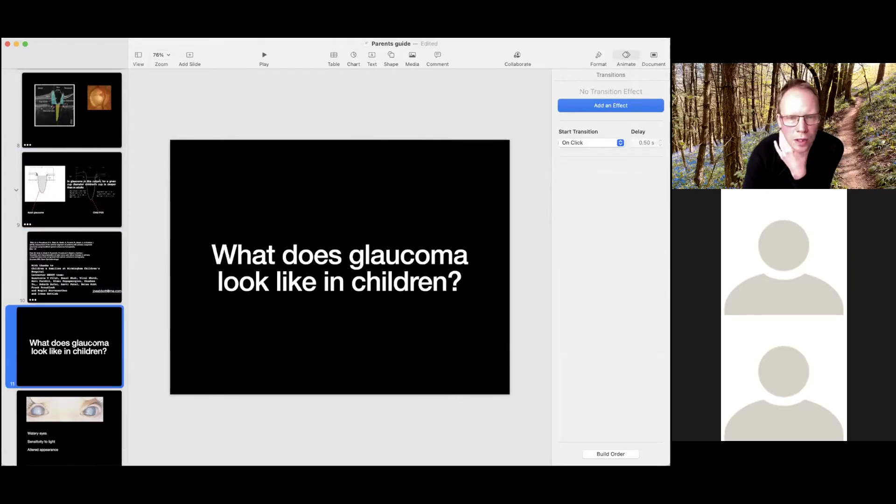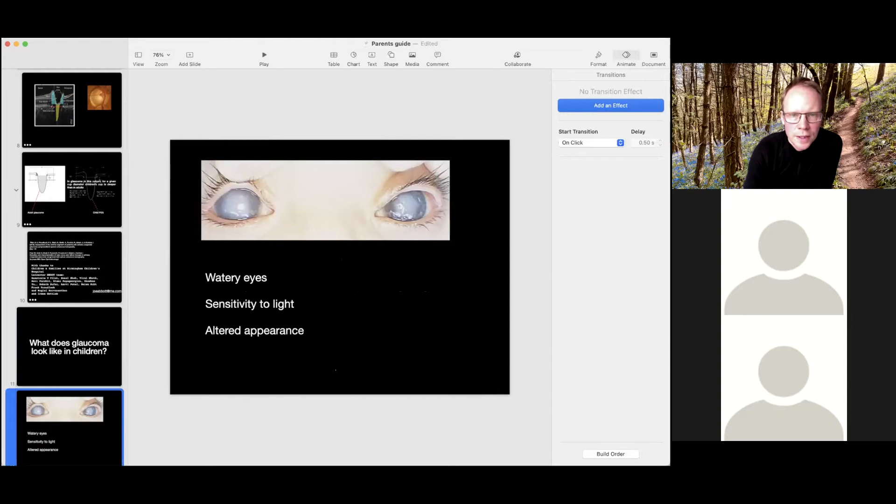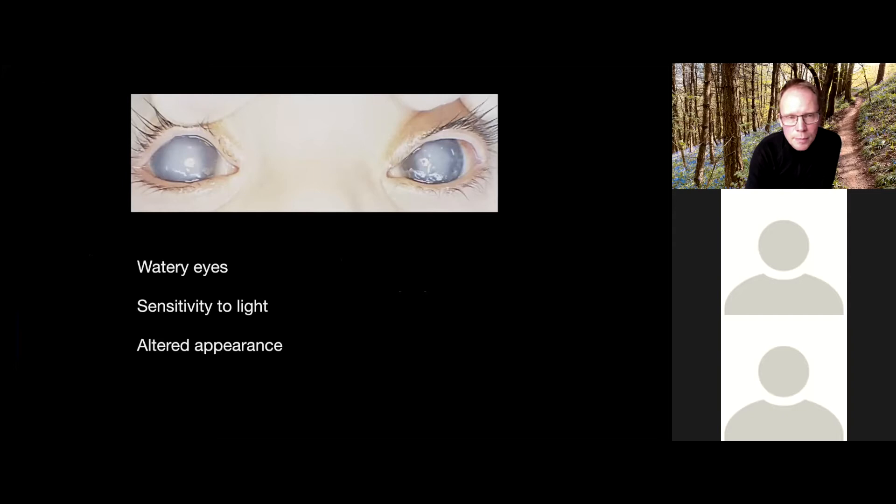So what does glaucoma look like in children? It looks different to adults. Parents will very often know or have a good idea about whether pressure is under good control because of the presence, absence, or change in certain features. The picture here is an example of quite bad glaucoma — you can see the cornea, the clear bit on the front of the eye, has gone cloudy. Often, though not always, children will have watery eyes, photophobia, sensitivity to light, and the eyes might look particularly big. Sometimes children with brown eyes are described as having a bluish appearance.